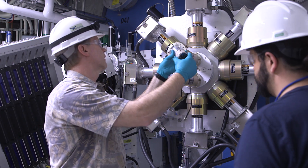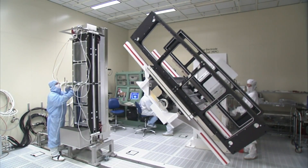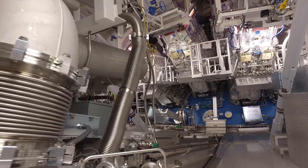We're at the National Ignition Facility at Lawrence Livermore National Laboratory. The NIF is funded by the National Nuclear Security Administration to ensure we maintain a safe, secure, and effective nuclear deterrent. September 23rd, 1992, the United States did its last underground nuclear explosive test, but we needed to maintain the confidence in our nuclear deterrent, and what we launched with was the science-based stockpile stewardship program.